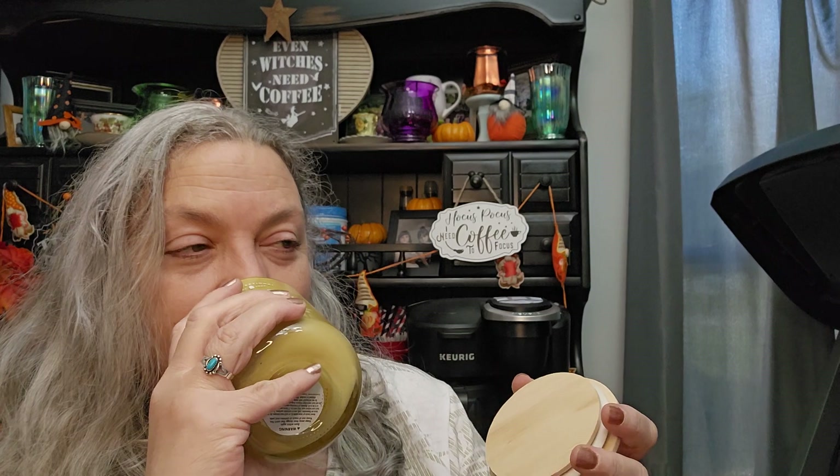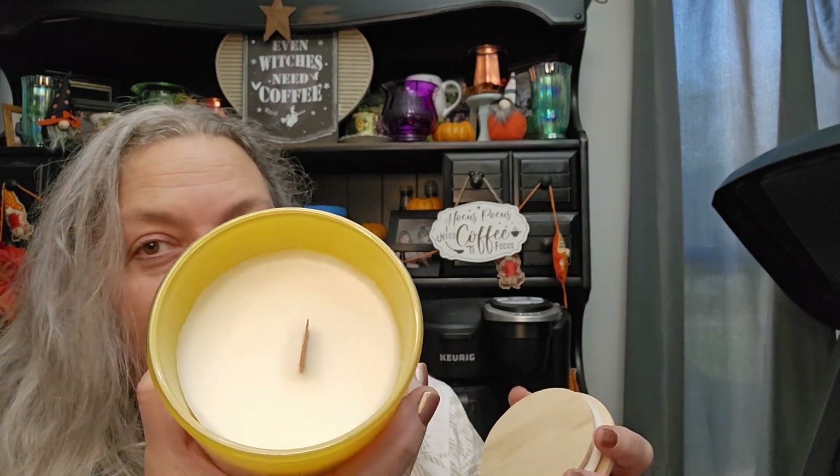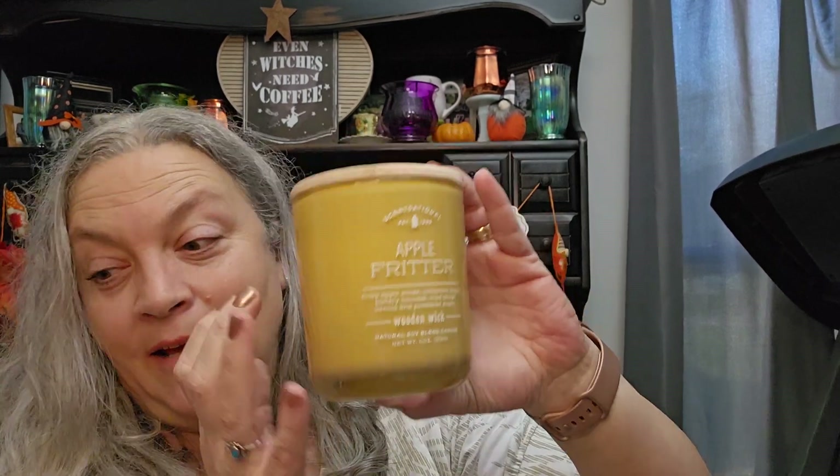The apple fritter candle smells just like an apple fritter — fresh out of the oven apple fritter. Oh my gosh, so yay! I'm definitely gonna put that to use.